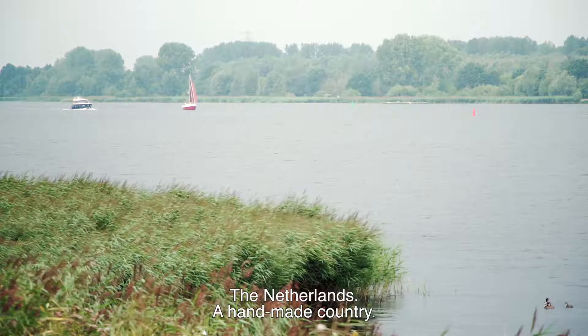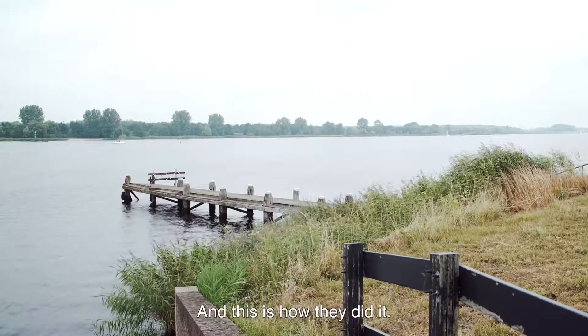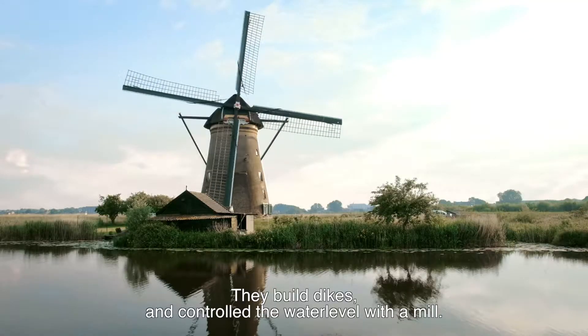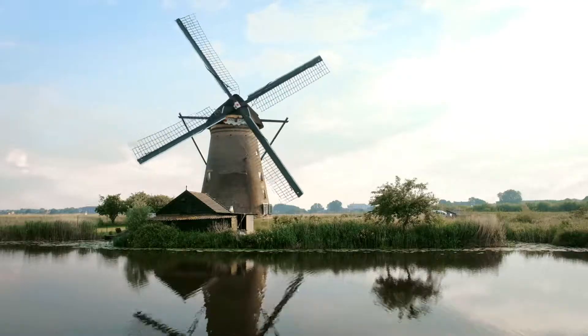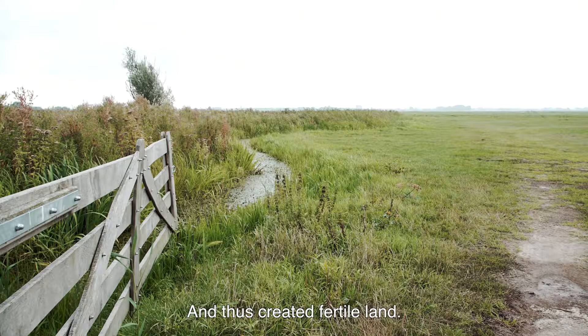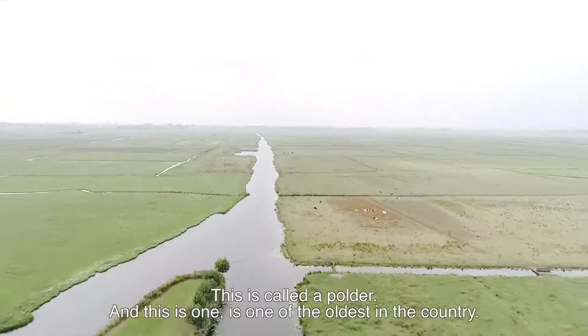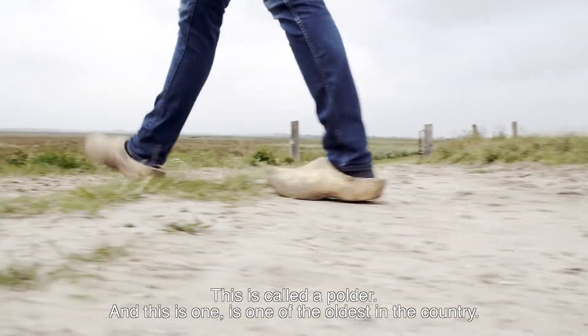The Netherlands, a handmade country. And this is how they did it. They built dykes and controlled the water level with a mill and thus created fertile land. This is called a polder, and this one is one of the oldest in the country.